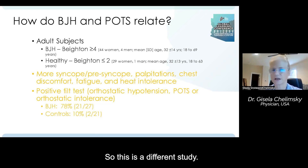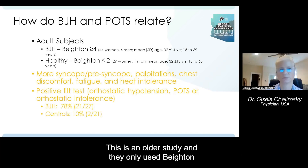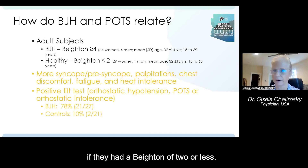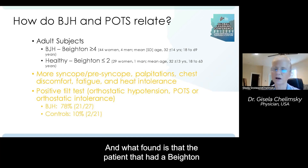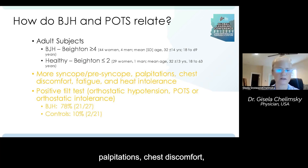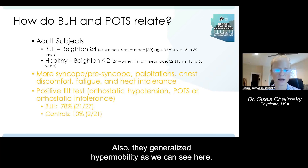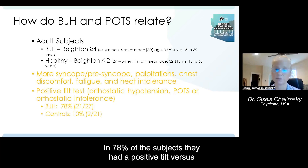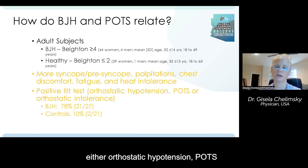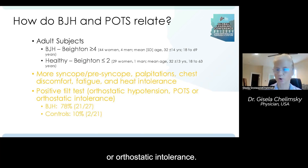This is an older study that only used the Beighton score. They defined generalized hypermobility as a Beighton score of four or more, and healthy controls as a Beighton score of two or less. They found that patients with a Beighton score of four or more had more syncope, presyncope, palpitations, chest discomfort, fatigue, and heat intolerance. Also, in 78% of those subjects with generalized hypermobility, they had a positive tilt — versus only 10% in controls — meaning they found either orthostatic hypotension, POTS, or orthostatic intolerance.